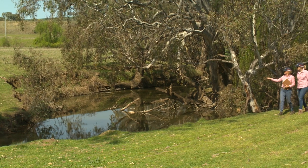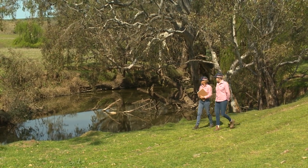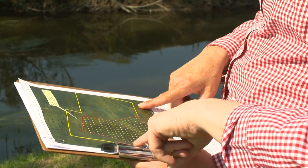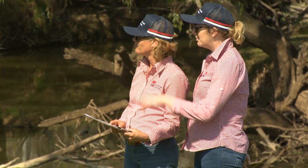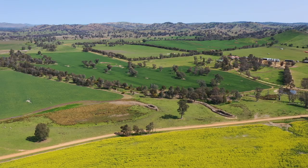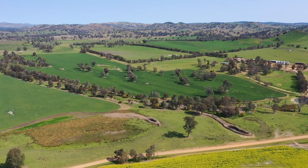Riverina Local Land Services is working with landholders across our region to develop a natural capital profile for their property. These reports are tailored to the needs of that individual property, looking at the assets specifically found on that property and helping the landholder make more informed decisions on how they can be managed for their own productivity, sustainability, and also opportunities to diversify their income.